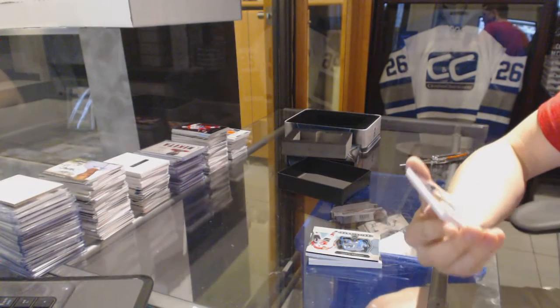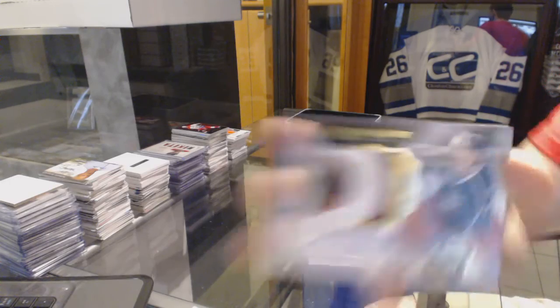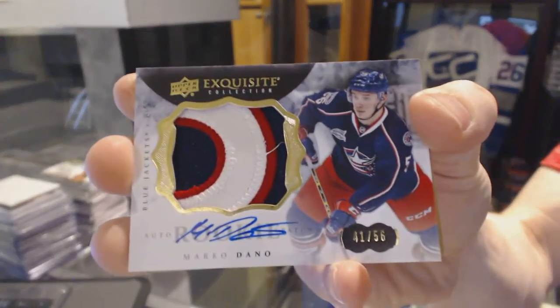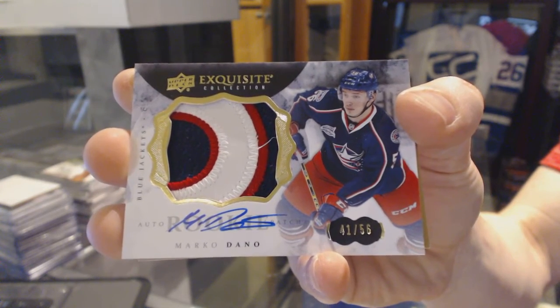We've got a three-color exquisite rookie patch auto numbered 41 of 56 for the Columbus Blue Jackets, Marco Dano. 41 of 56 for the Jackets, Marco Dano.